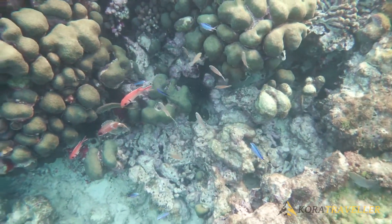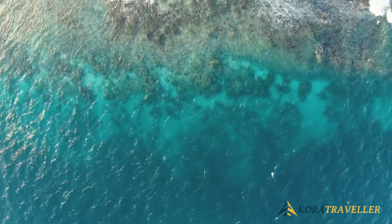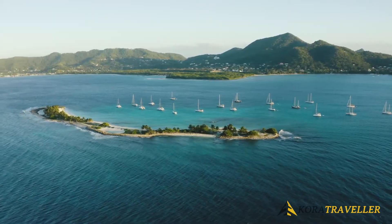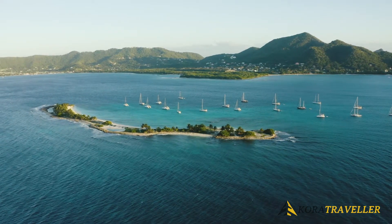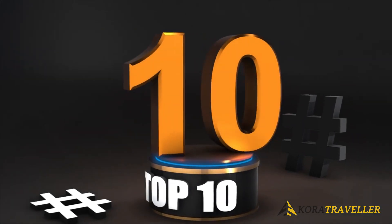Petite Martinique, meanwhile, is as close to a desert island getaway as you'll ever want to go. This tiny island, just a few miles from Carriacou's northeast shore, doesn't have much in the way of lodging and dining, but what it lacks in amenities it makes up for in beautiful beaches.